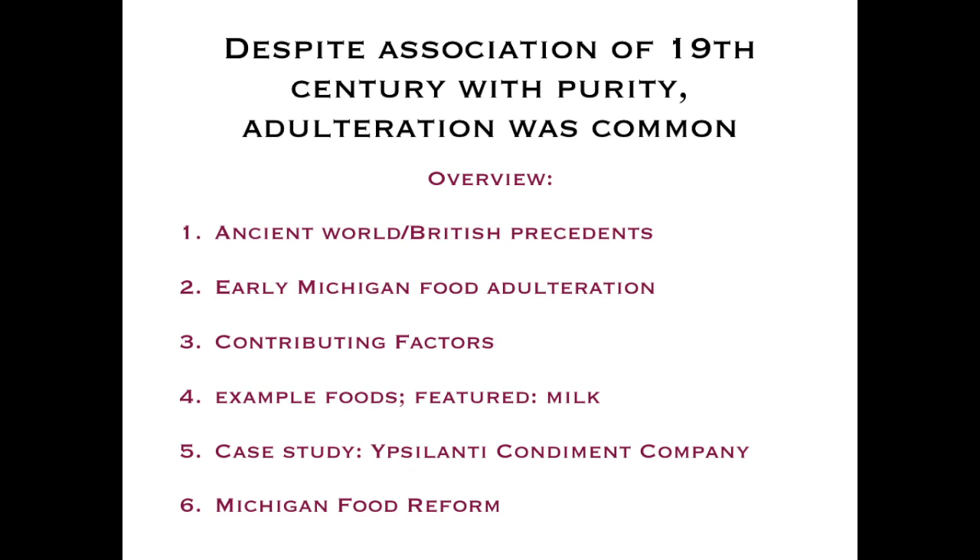Tangent aside, here are the topics we'll be discussing today. Although we associate pure and idealized values with 19th century farms, adulteration was actually rampant in that period. We'll look at ancient precedents, early Michigan examples and attempts to combat adulteration, contributing factors, example foods — with a focus on milk and a famous Detroit scandal — one ill-fated condiment company in Ypsilanti, and a roundup of food reform.